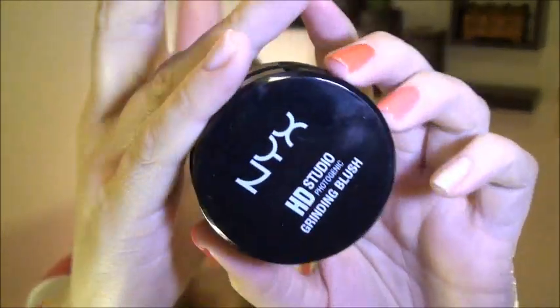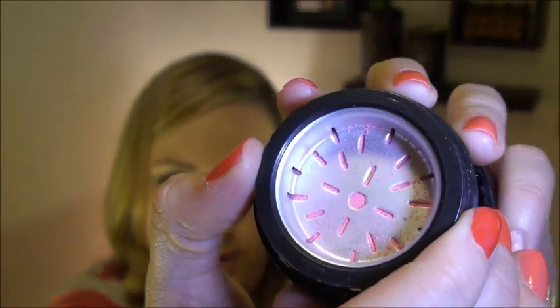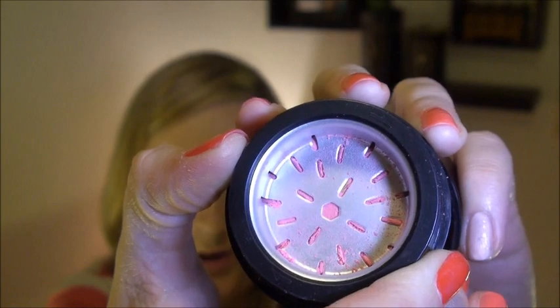My favorite blush recently has been this NYX HD Grinding Blush in the color English Rose. It's pretty cool — I've never had a grinding blush before. You open it up, there's a mirror inside, and here's the blush. When you want more, you just crank it and it grinds fresh blush for you. Then you swirl your brush in and apply it to the apples of your cheeks. It's not quite as bright as a shade I might wear in summer, and not quite as deep as one for fall, so it's a nice transition shade great for spring. It gives me that nice, healthy, beautiful glow without being overly pink.